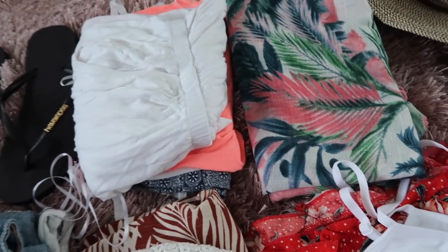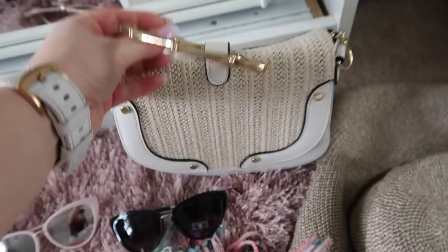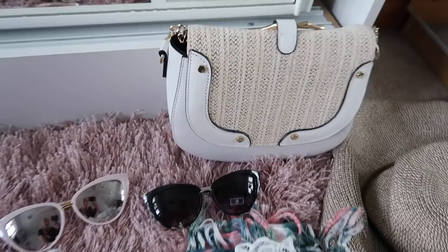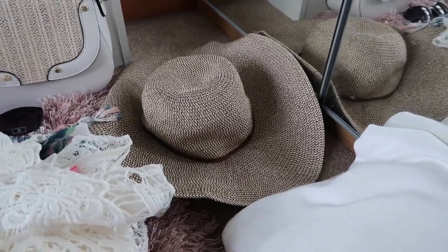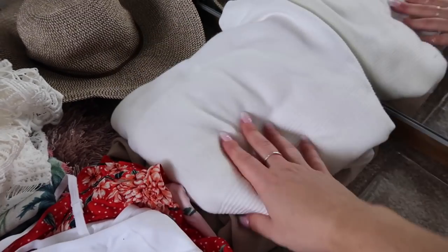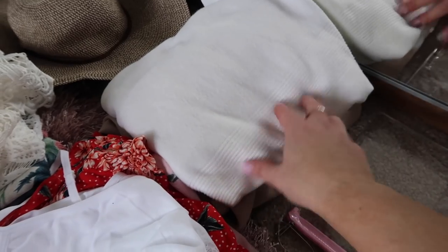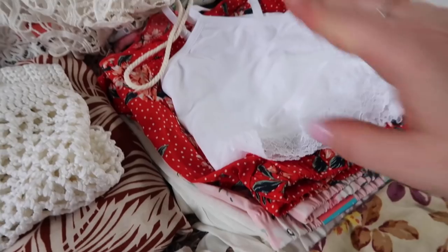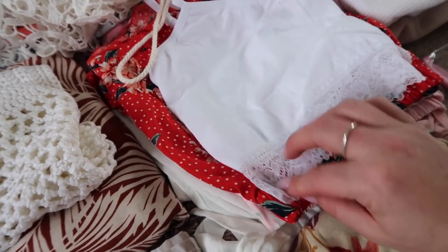I'm taking my two pairs of Primark sunglasses and my favourite going-out bag, which I know a few people have had trouble getting. I've also got my Primark hat. For travelling, I'm just going in my cream Primark joggers and an oversized cream jumper with probably a strappy top underneath.